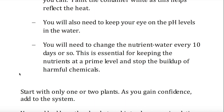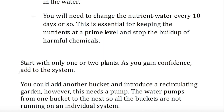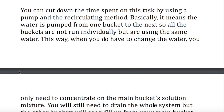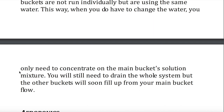Time. You will also need to keep your eye on the pH levels. You will need to change the nutrient water every 10 days or so. This is essential for keeping the nutrients at a prime level and stopping the build-up of harmful chemicals. Start with only one or two plants; as you gain confidence, add to the system. You could add another bucket and introduce a recirculating garden. However, this needs a pump. The water pumps from one bucket to the next so all the buckets are not running on an individual system. It is simple to set up and can probably be achieved in half a day, depending on the size of your system. Other than periodically checking the temperature and pH levels, the only time-consuming task will be changing the water. Each bucket must be given fresh water and nutrients. You can cut down the time spent on this task by using a pump and the recirculating method, meaning the water is pumped from one bucket to the next so all the buckets use the same water. When you do have to change the water, you only need to concentrate on the main bucket solution mixture. You will still need to drain the whole system, but the other buckets will soon fill up from your main bucket flow.